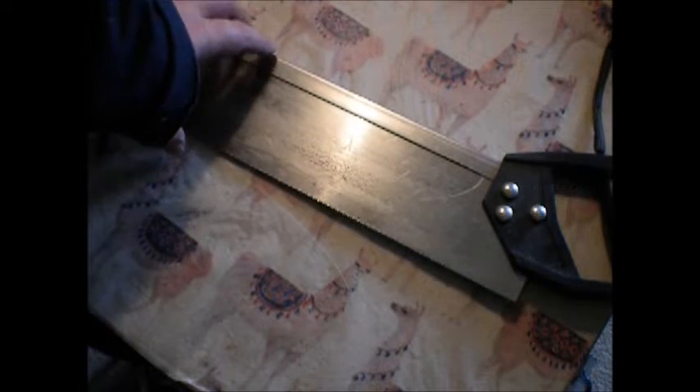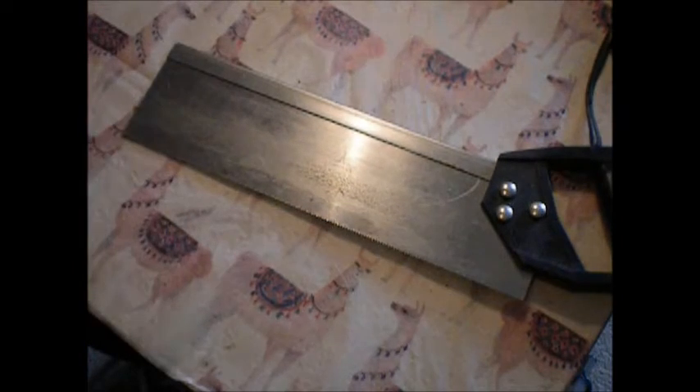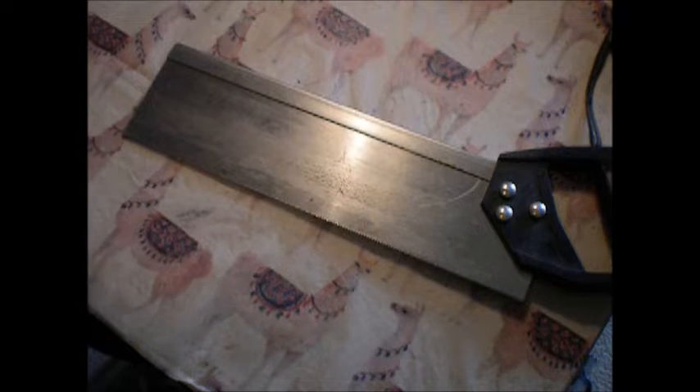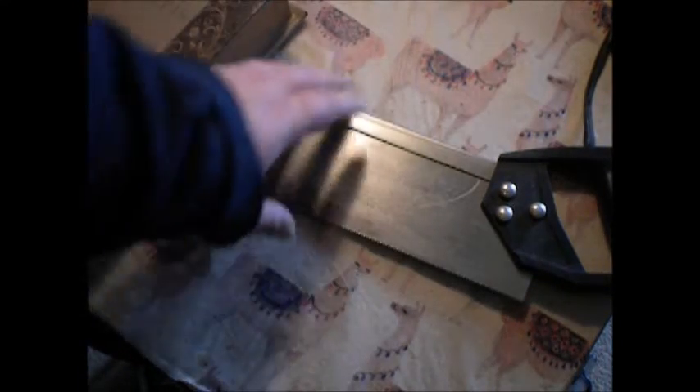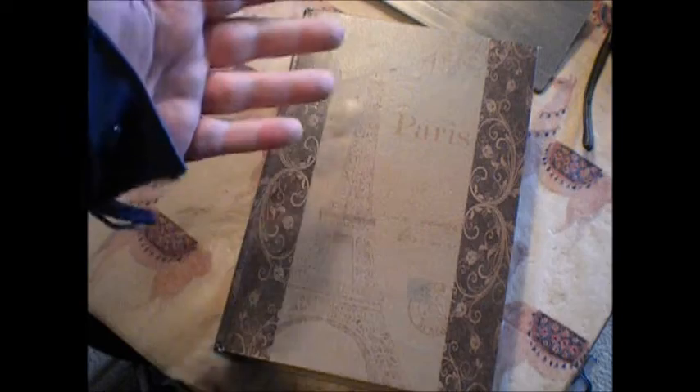One of my subs asked me if I got anything weird or unusual at the flea market recently, and I have. I got this — some kind of civil war surgical device, I don't know — but that's not what this video is about. This video is about Paris.